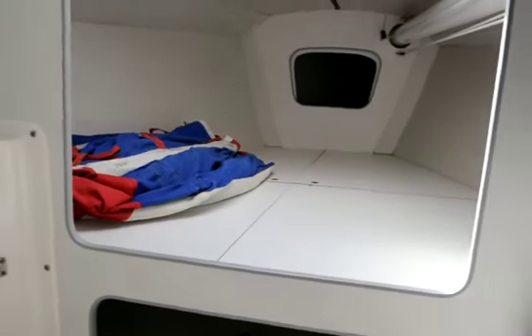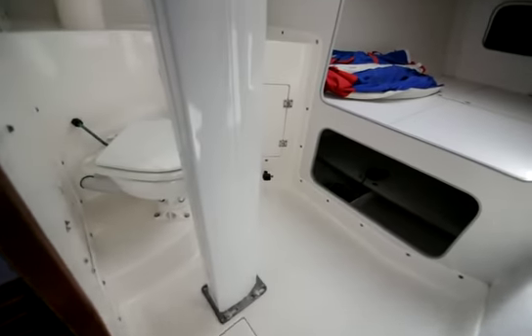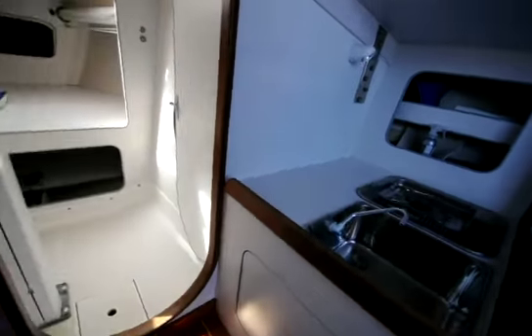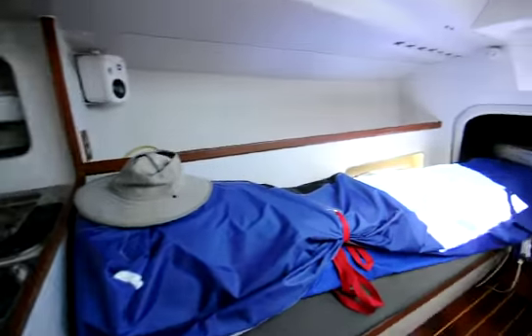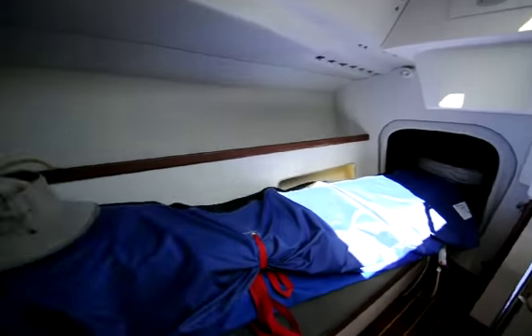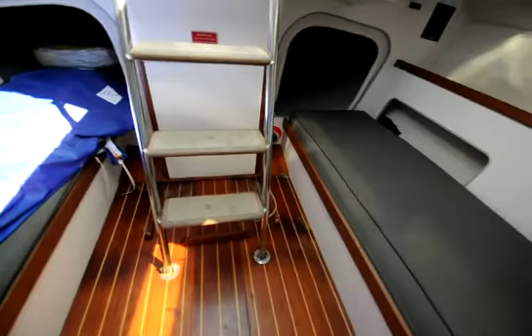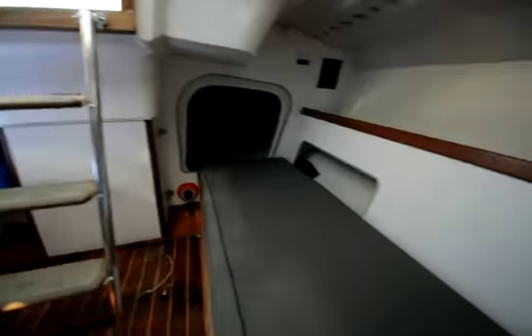Hi, this is Mike Dorgan with Dorgan Yachts. I'm in a J105 racer cruiser one design boat, just starting down below — little galley, long benches, and the settee here. There's a nice chest that goes behind the steps, and then your engine.